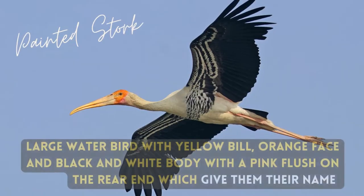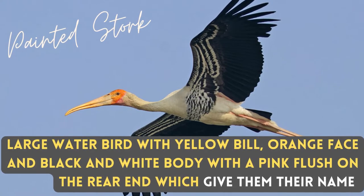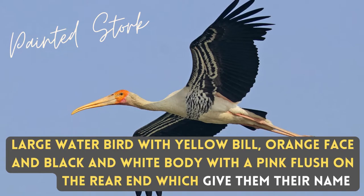The Painted Stork is a large water bird with a yellow bill, orange face, and black and white body with a pink flash on the rear end, which gives them their name.